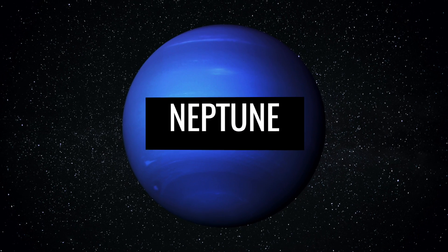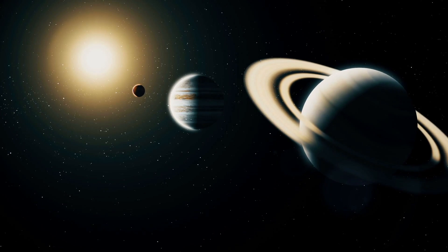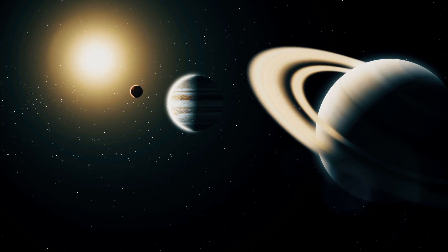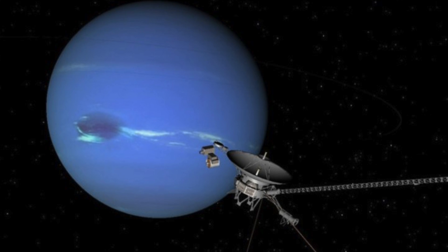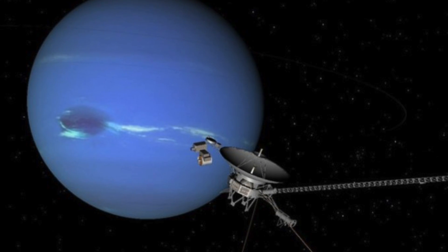The ice giant Neptune is not only the third largest planet in our solar system, but also the most remote, located an average of almost 3 billion miles from the Sun. Just as with Uranus, it was the Voyager 2 spacecraft that visited the planet — the first and only spacecraft to do so to date.